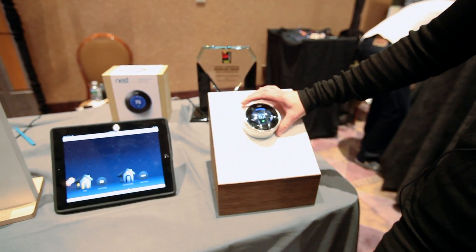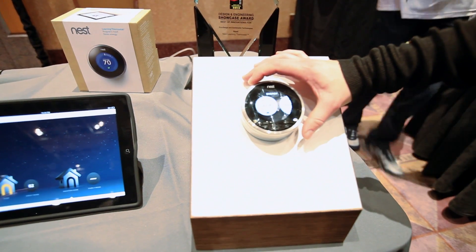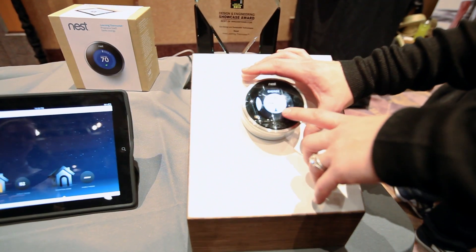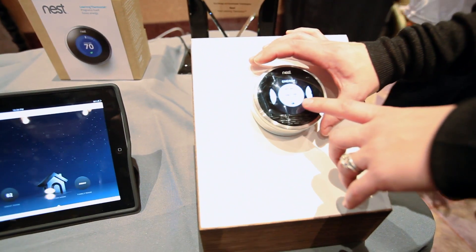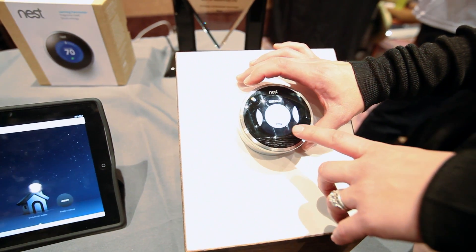We also have energy history, which shows you how you're saving energy and why. Your energy usage is down because of a person the day before, up because of the weather, down because of away, and down because of auto-away.